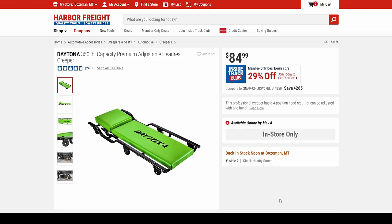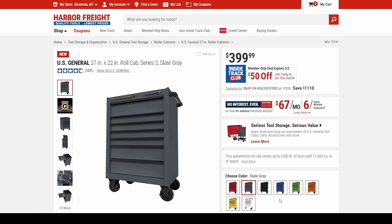Then we got the Daytona creeper — because creepers be creeping — in creeper green, no less. We're looking at 350-pound capacity, in-store only, at $85, 29% off.